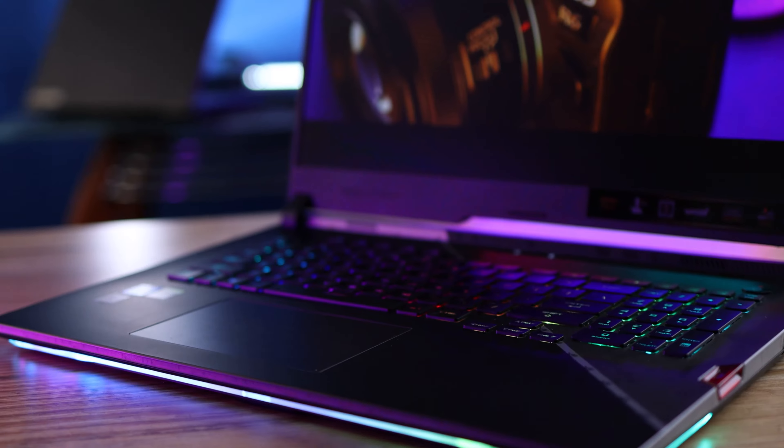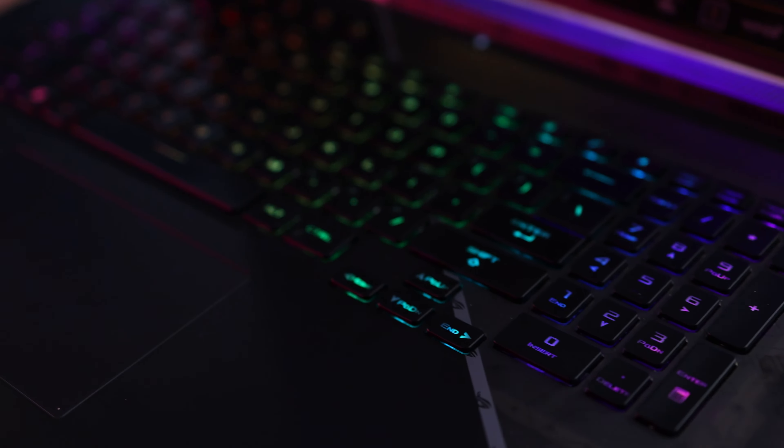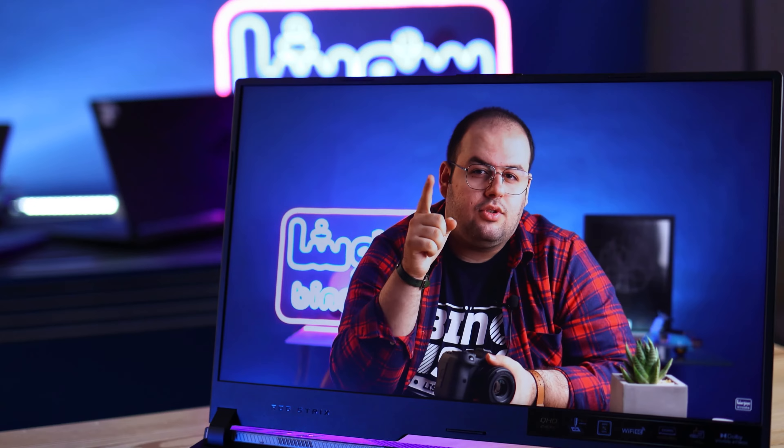There is no webcam on top of the screen — I hate to say it, but there is no webcam on this laptop. You should buy one separately or buy a full pack from Asus to get an external webcam. The display has almost 100% DCI-P3 color gamut — Asus says 100%, but I really think it's around 90–95%. I really like the colors on this laptop and it's perfect for gaming and content creation.